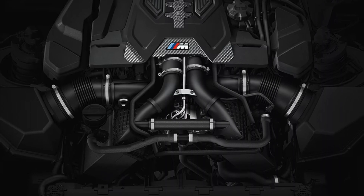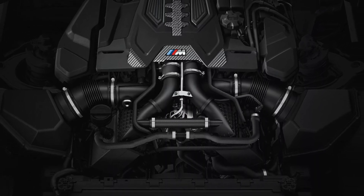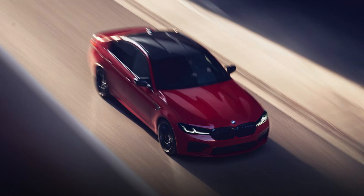In contrast, the BMW M5 Competition has a 4.4-liter V8 engine that produces 617 horsepower and 553 pound-feet of torque, and can go from 0-60 mph in 3.2 seconds with a top speed of 190 mph.